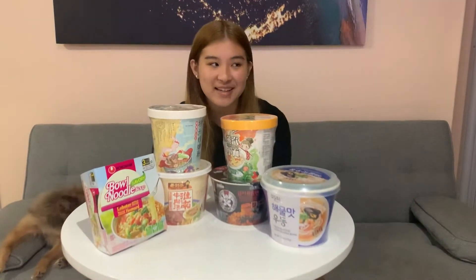Hey guys, this is Tiffany. I haven't posted on my YouTube channel in a very long time, so this will be the first of a series I'm going to do — I'll be posting every single week.